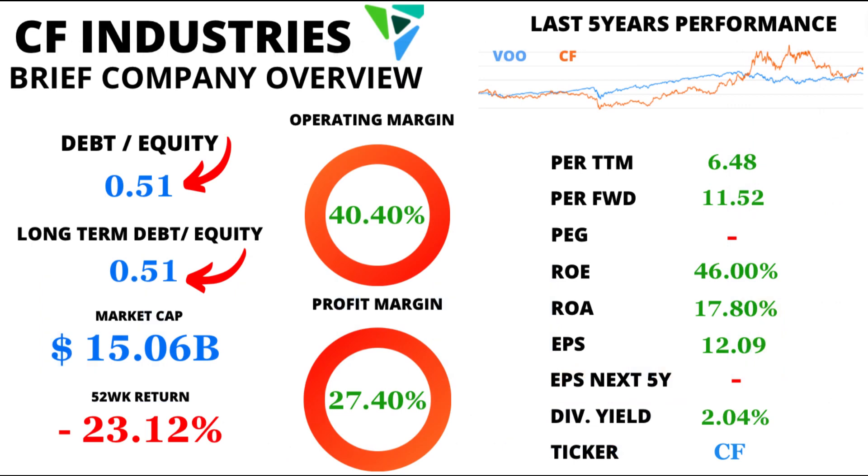CF Industries' debt-to-equity ratio of 0.51 showcases a smart financial approach, balancing debt and equity. And the long-term debt-to-equity ratio also stands at 0.51, demonstrating the company's commitment to maintaining a stable financial structure.